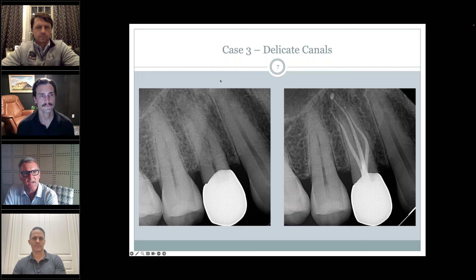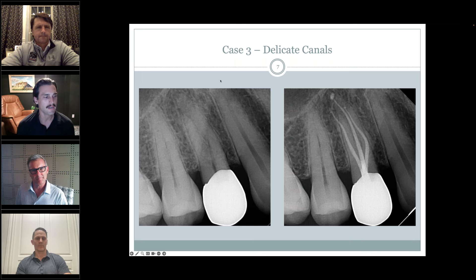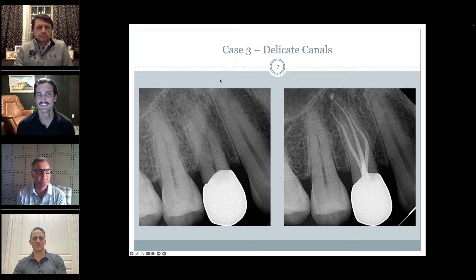On the rationale for extra-radicular use of the laser: I'm a clinician more than an academic. I'm trying to disrupt something that doesn't want to be disrupted — biofilms, bacteria, cystic lesions, granulomas, whatever is causing disease in the periradicular tissues. I'm trying to disrupt that with laser energy. That's essentially the extent of my rationale.